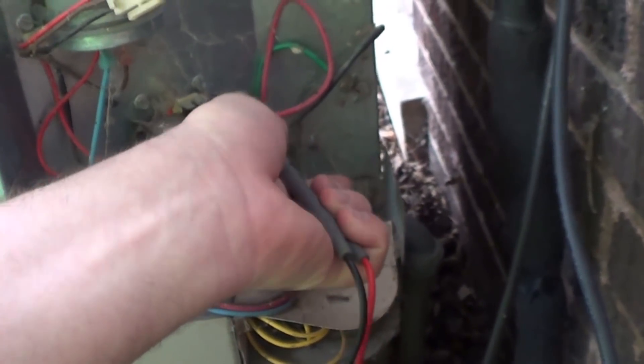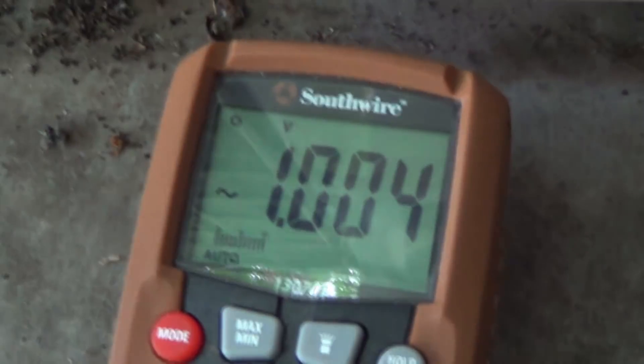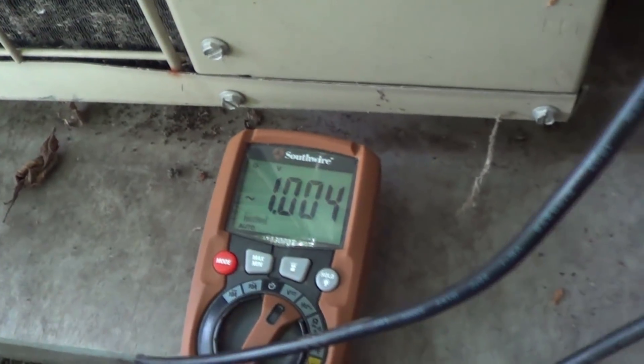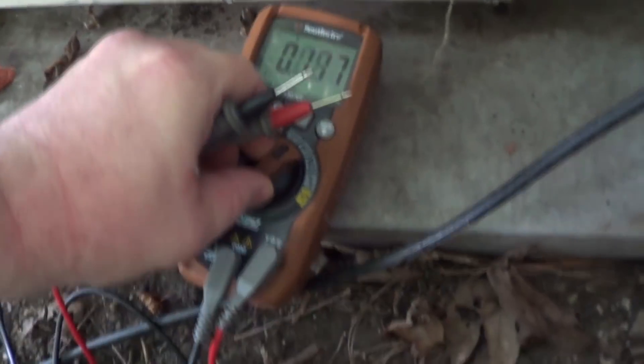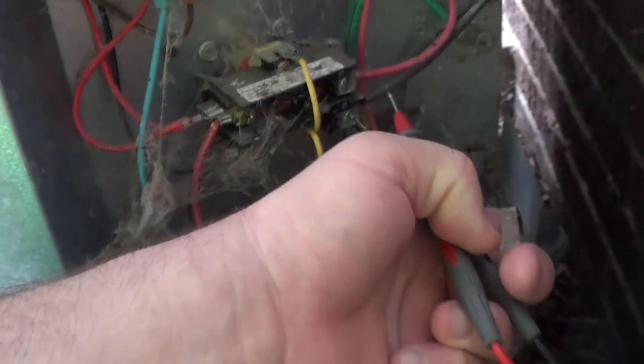I'll go ahead and see if I can actually do this single-handed, checking where the power comes into the contactor here. And yeah, there's basically nothing — one volt. I'd call that a phantom voltage, and I would be willing to bet that if I switched this meter to its low-Z range, in an effort to load that phantom voltage down, that it would probably go away.